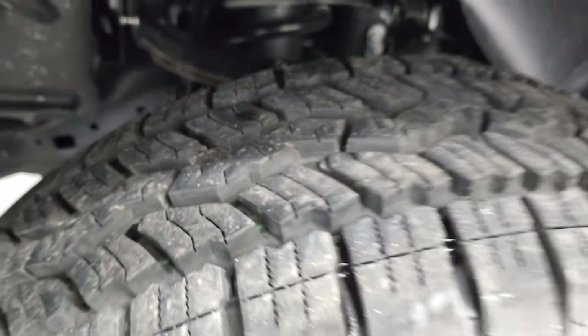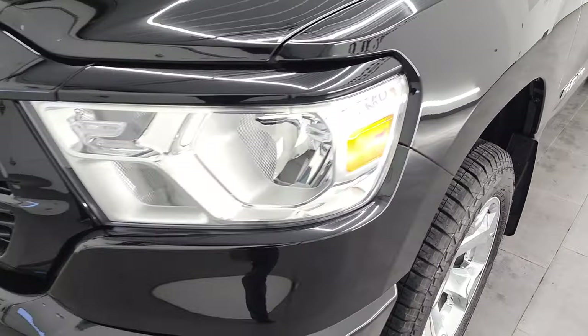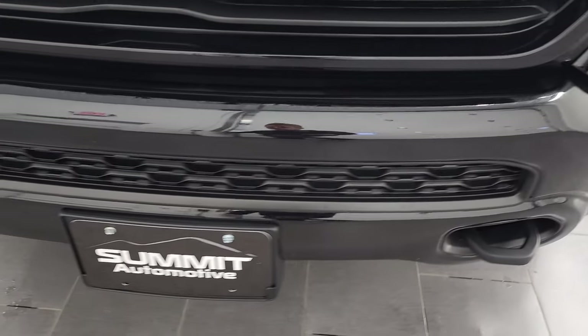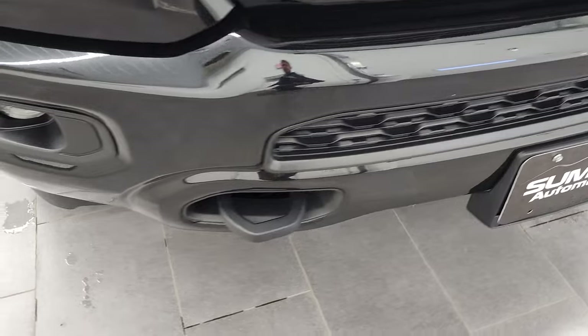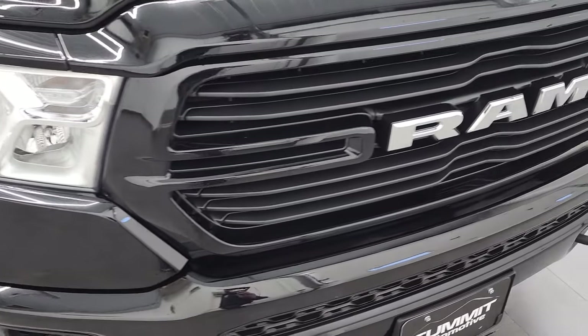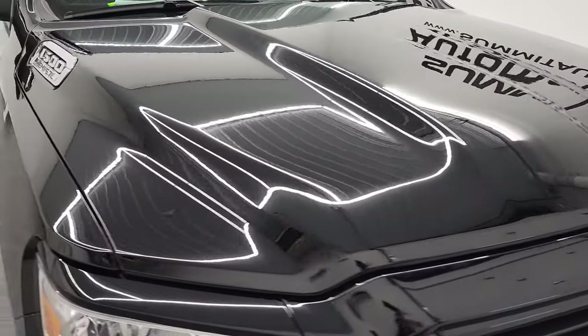Frame and underbody is in very nice condition. Driver's side front fender — didn't see any dents or dings in there. Headlight lenses are nice and clear. You do get the factory fog lights on here and the front bumper is in excellent condition as well, no major dents or dings on that. You do get the chrome trimmed Ram logo and the hood is in very nice shape as well.